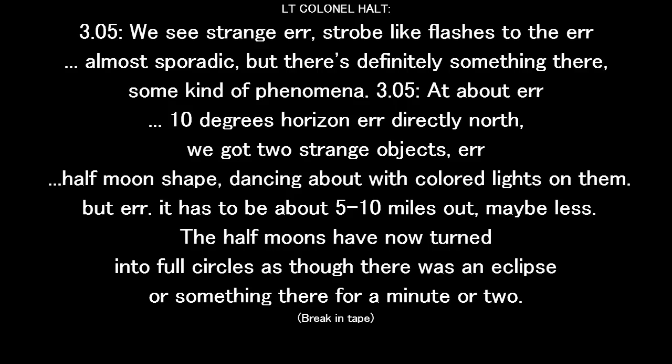3:05. We see strange strobe-like flashes to the north, sporadic, but there's definitely something there — some kind of phenomenon. At about 10 degrees on the horizon, directly north, we've got two strange objects — half-moon shape, dancing about with colored lights on them. That gets to be about five to ten miles out, maybe less. The sun moves and now they've turned into full circles. There are a lot of those eclipses or something there for a minute or two.